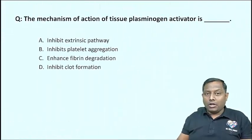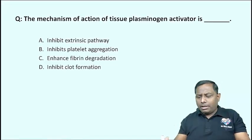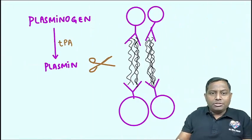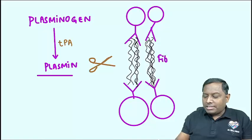The second-last question: Mechanism of action of Tissue Plasminogen Activator. This was asked in 2024, and they gave an image showing plasminogen being activated to plasmin. This plasmin then cuts the fibrin strands.